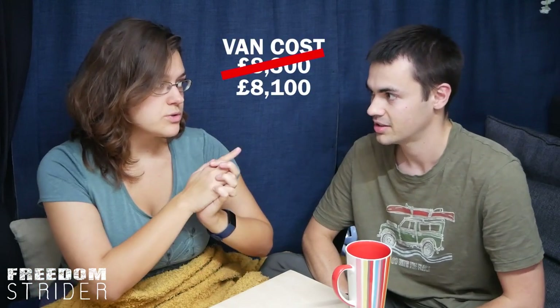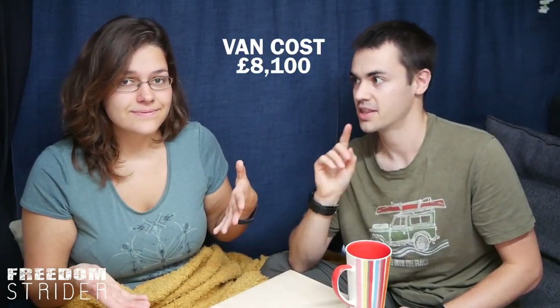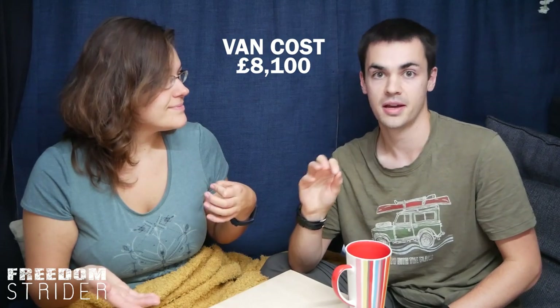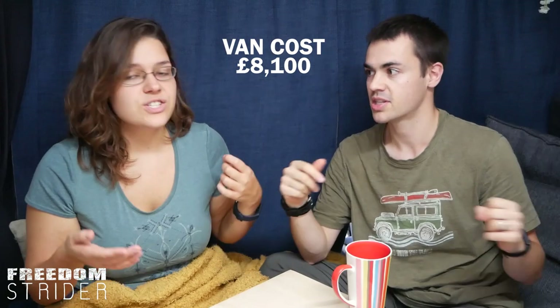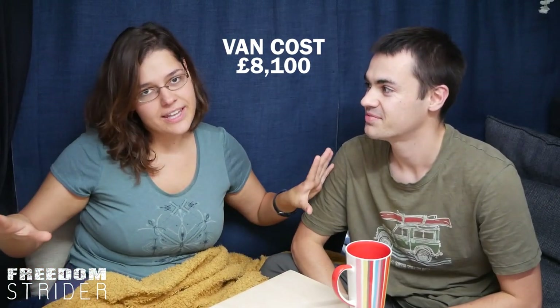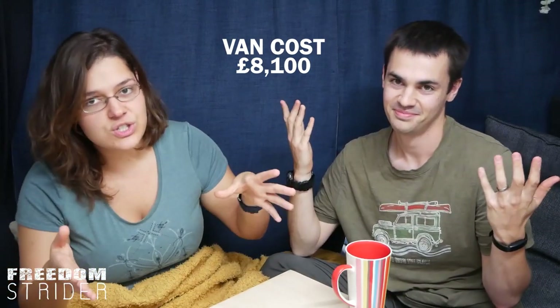The van cost us eight thousand one hundred pounds. This was back in July of 2019, before the events of the world happened, so that's like a dirt cheap van now — it probably doesn't have an engine at today's prices. That is the first biggest change from 2019 when we bought the van and 2022.